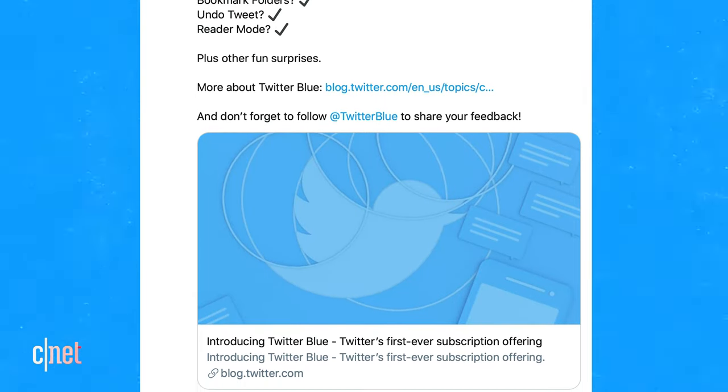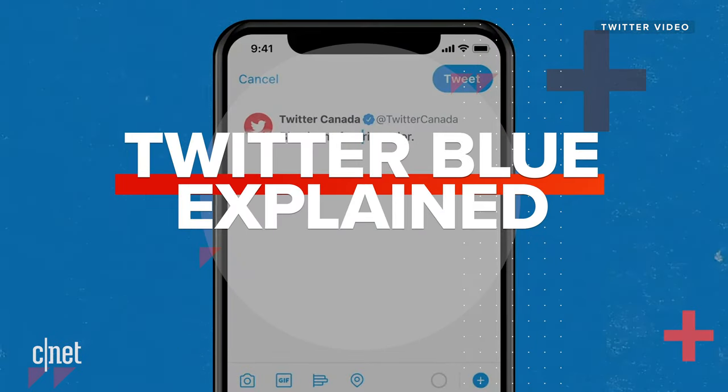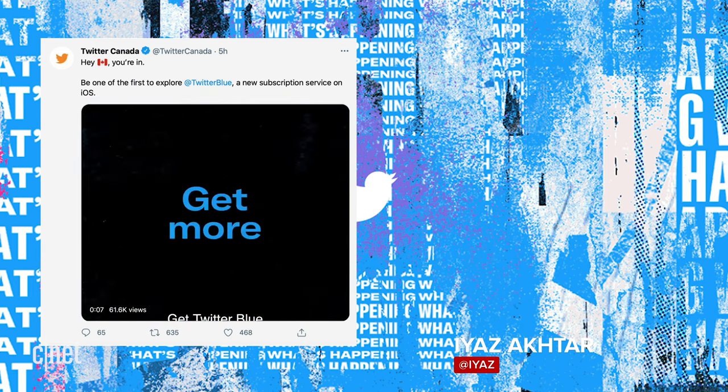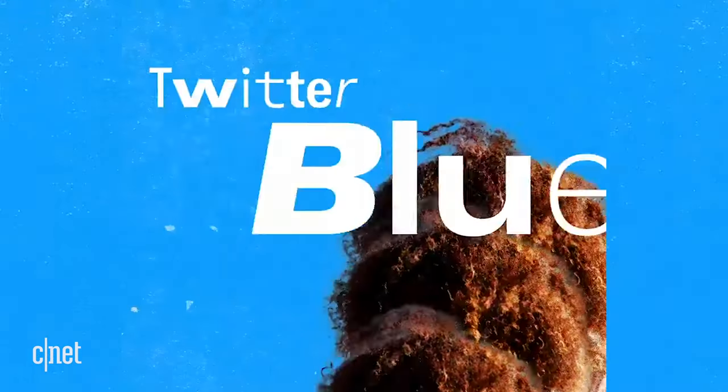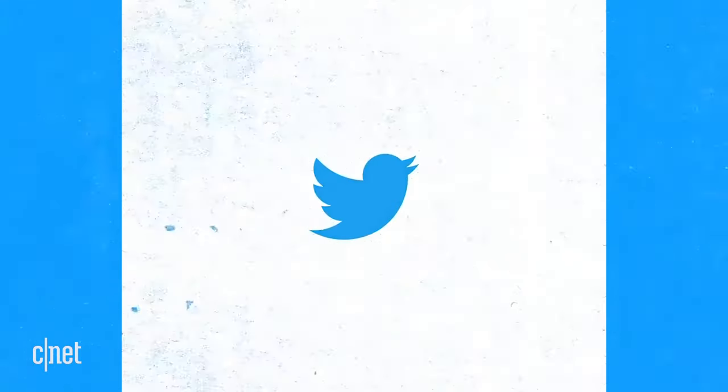Twitter launched a new paid subscription service called Twitter Blue. The first places it went live were Canada and Australia, with monthly costs of $3.49 Canadian or $4.49 Australian.